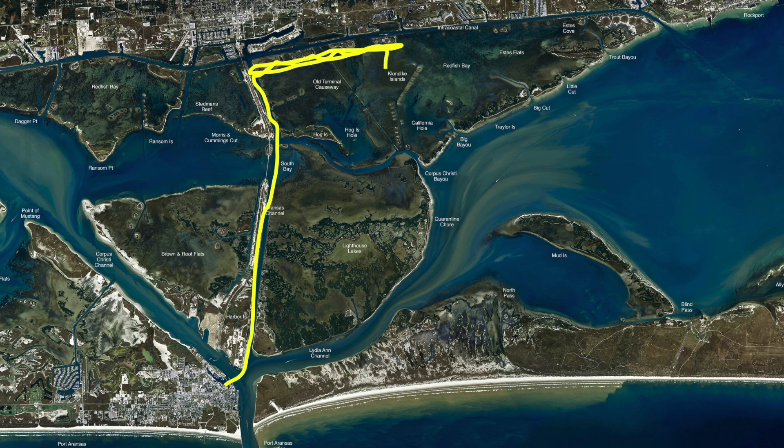Out here on the Klondikes, all this area through here — working these little broken islands all the way down to the old terminal — this area has also been holding good redfish and good black drum. If you're looking for speckled trout this time of year right now, head to the California hole.